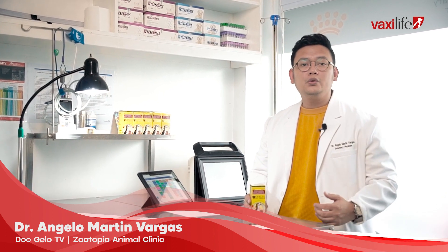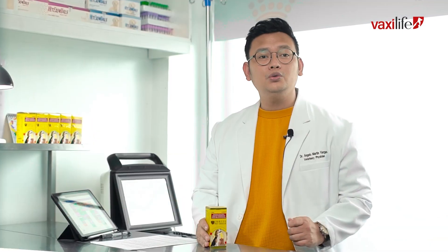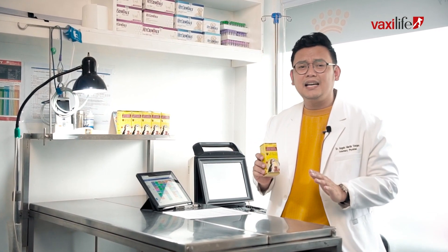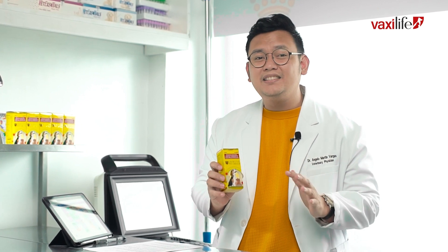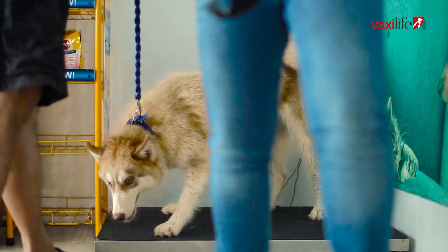Hi, this is Doc Jello, owner and senior veterinarian here at Zootopia Animal Clinic and also a content creator at Doc Jello TV. What sets Immunopet Shield apart from other products is that it has a unique blend of ingredients that supports and increases the immune system of our dogs and cats of all ages and sizes.